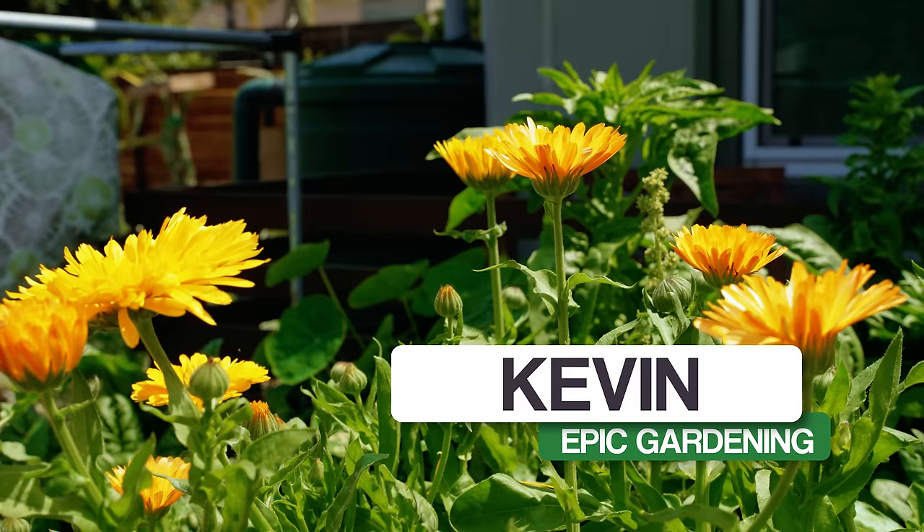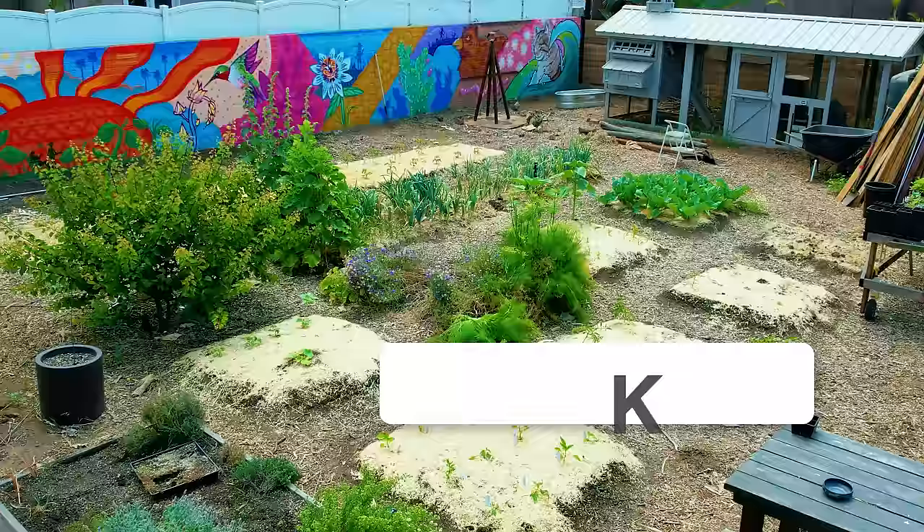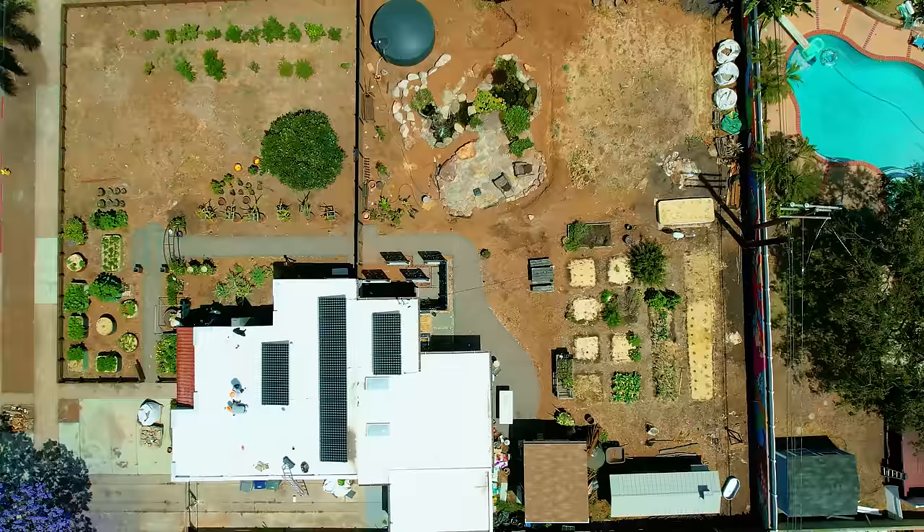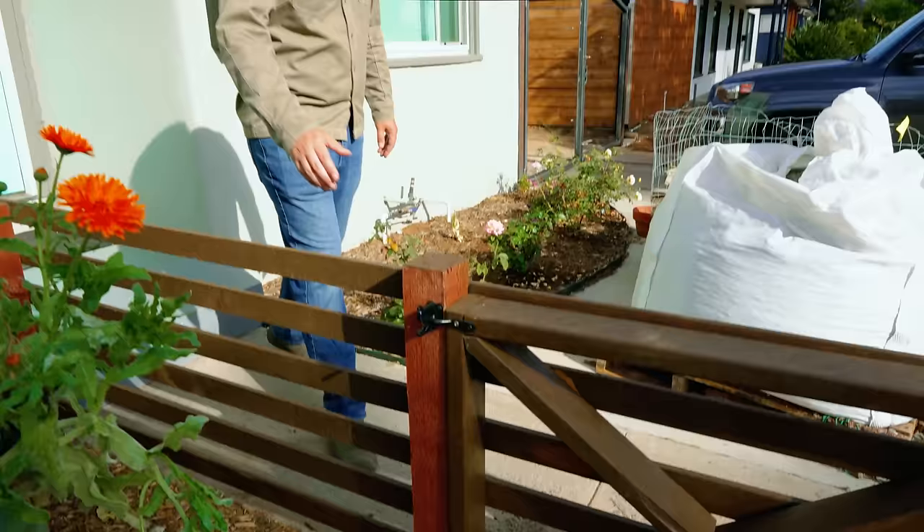It's been a busy spring here at Epic Gardening. Lots has been going on in the garden. I want to take you around today on a complete tour of everything that's happened in the last 18 months since I moved into my very own piece of land here in San Diego.